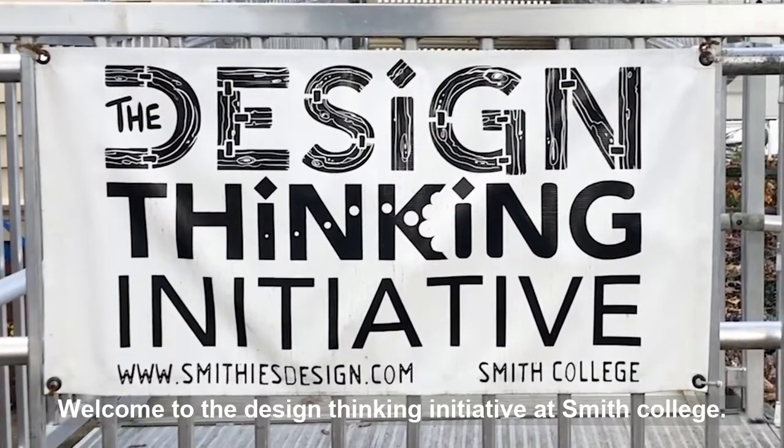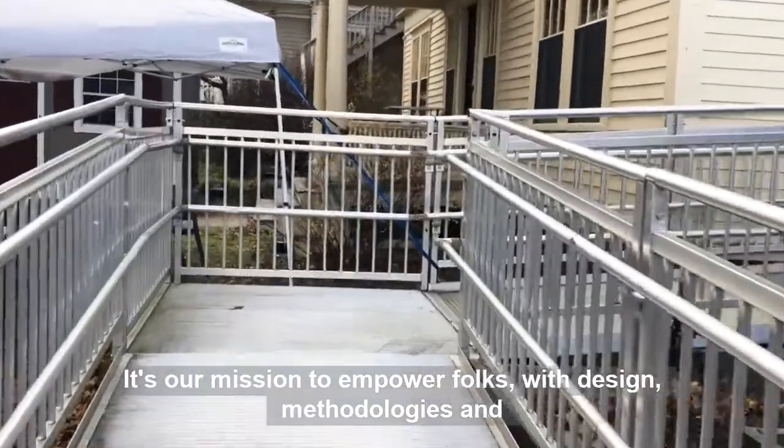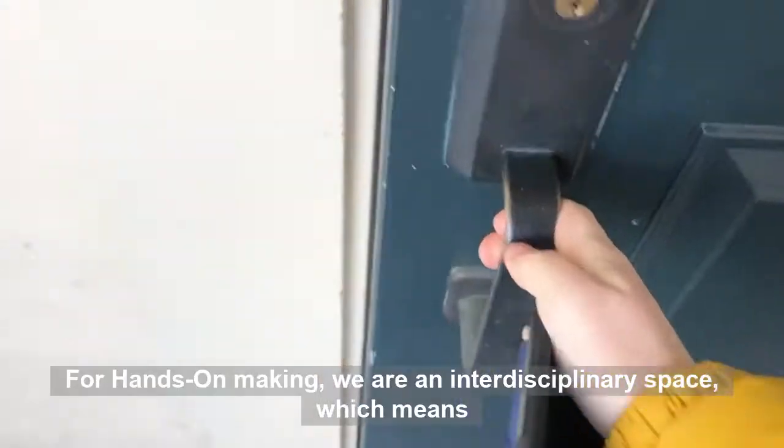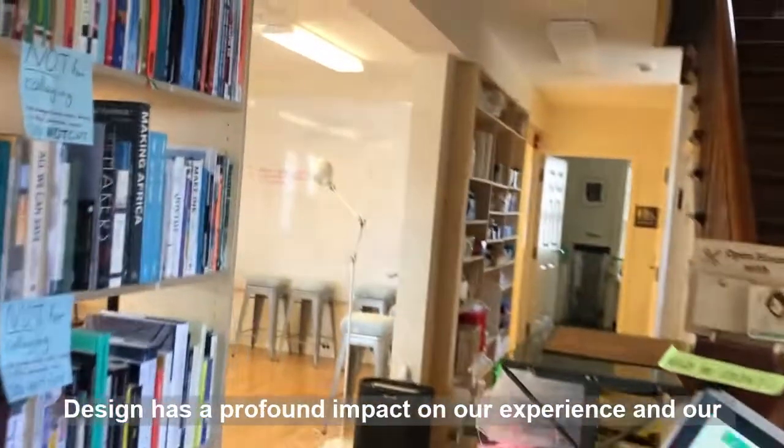Welcome to the Design Thinking Initiative at Smith College. It's our mission to empower folks with design methodologies and opportunities for hands-on making. We are an interdisciplinary space, which means we're a resource for everyone on campus.